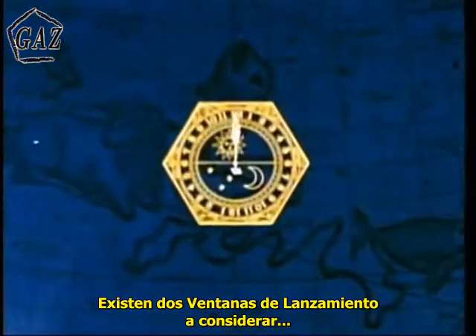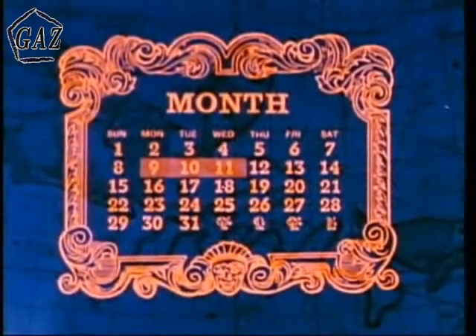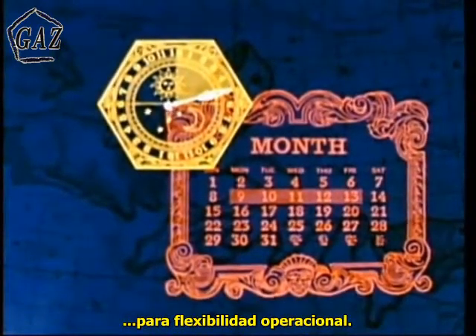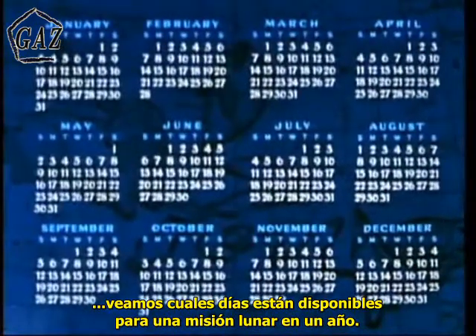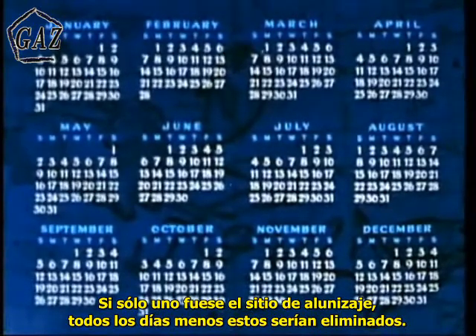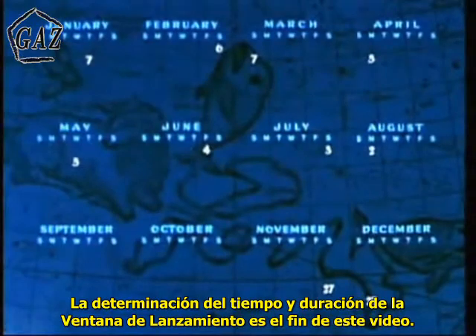There are two launch windows to be considered: a daily window, measured in hours and minutes, and a monthly window, measured in days. It is desirable to have the launch windows as large as possible for operational flexibility. To see how constraints limit launch windows, let's look at the days available for an entire year on which a lunar mission could be launched. If only a single landing site were available on the moon, all days but these would be eliminated. The determination of the time and duration of these launch windows is the subject of this film.